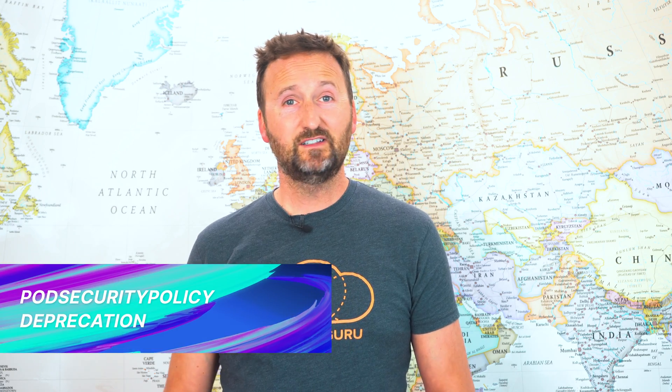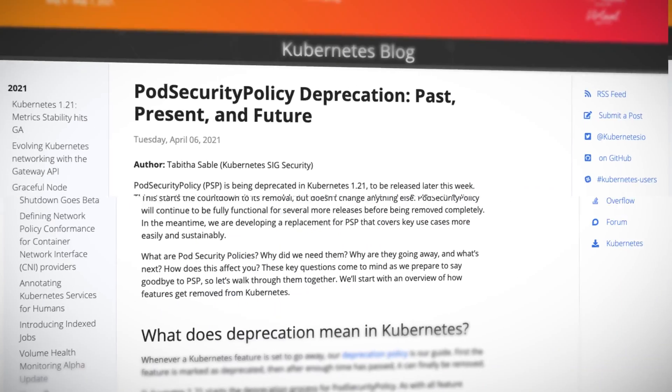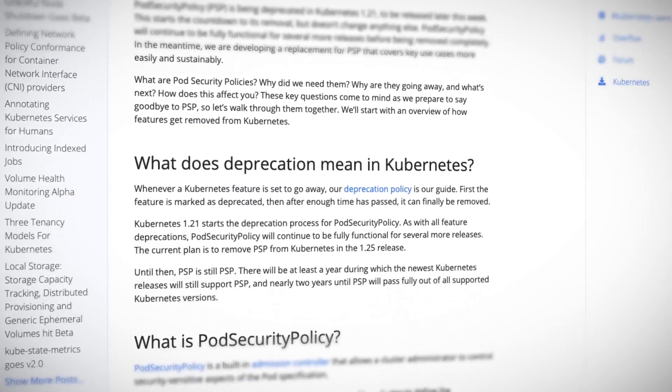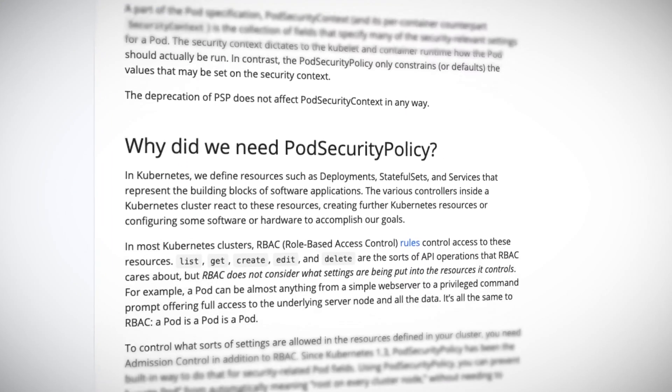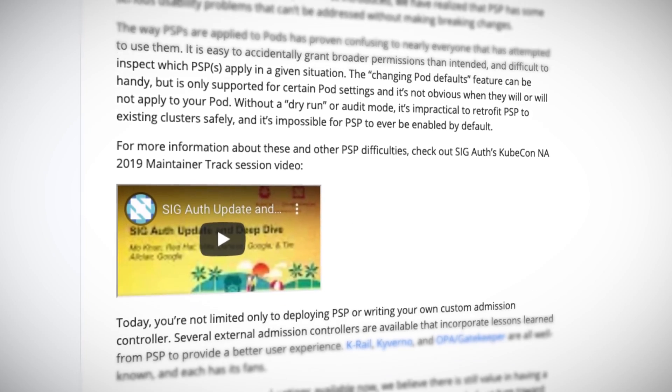On the deprecations front, pod security policies, despite never even making it to general availability, have been deprecated and we could even see them gone as soon as Kubernetes 1.25, though that's probably going to be mid 2022. So no major panic right now. It is an interesting one though. It was always a bit clunky and complex, and biting the bullet and actually getting rid of it instead of trying to fix it looks like a really bold decision and probably the right one.